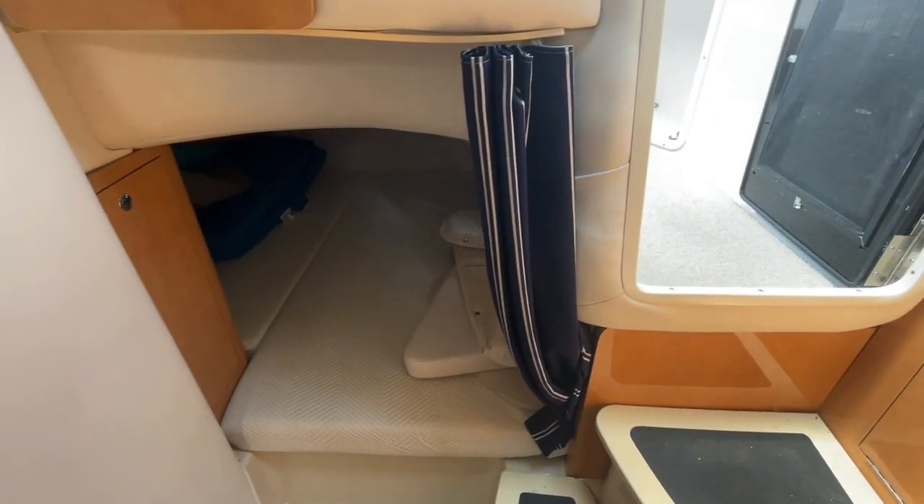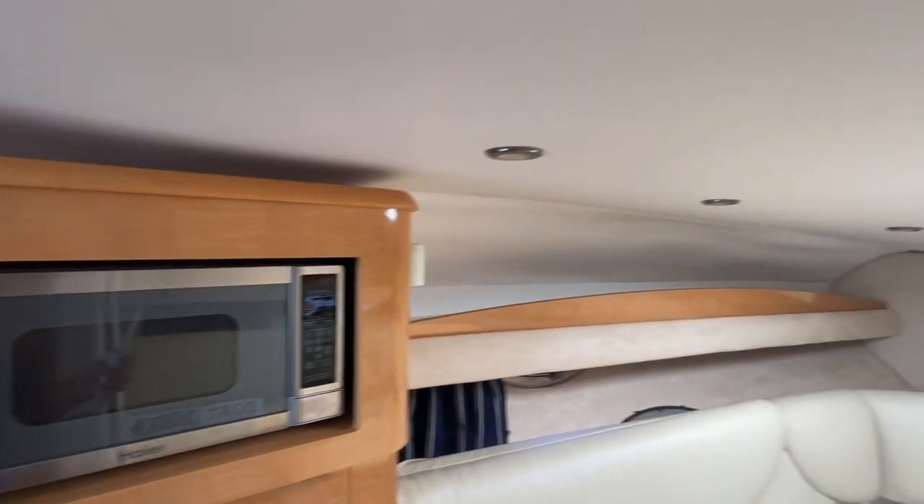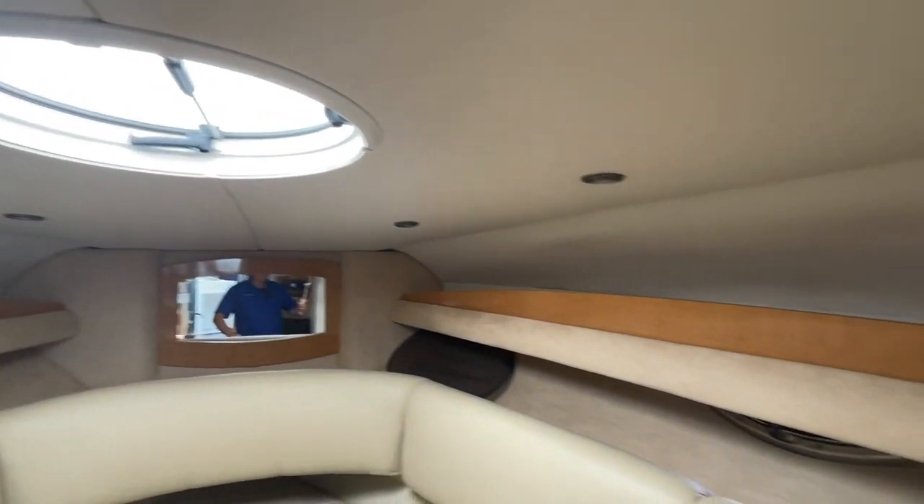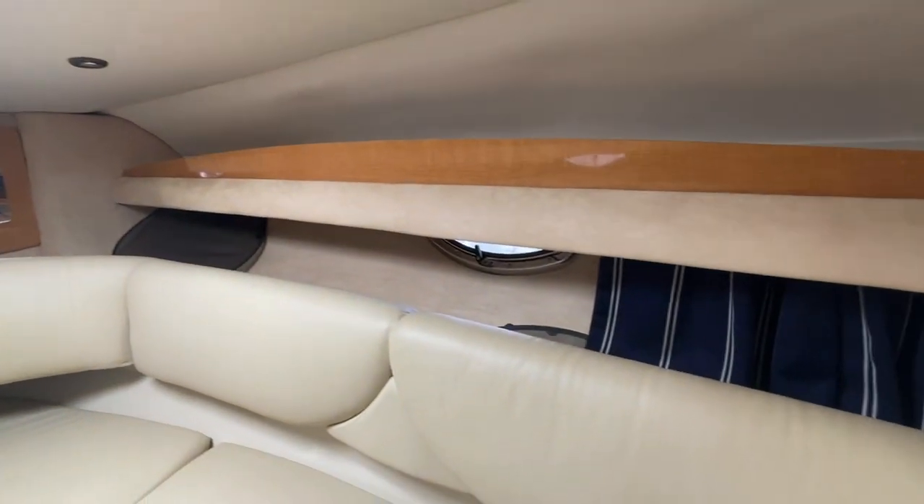There are removable carpets down here. The headliners and upholstery are in excellent condition. Opening side ports and the overhead hatch all have screens.